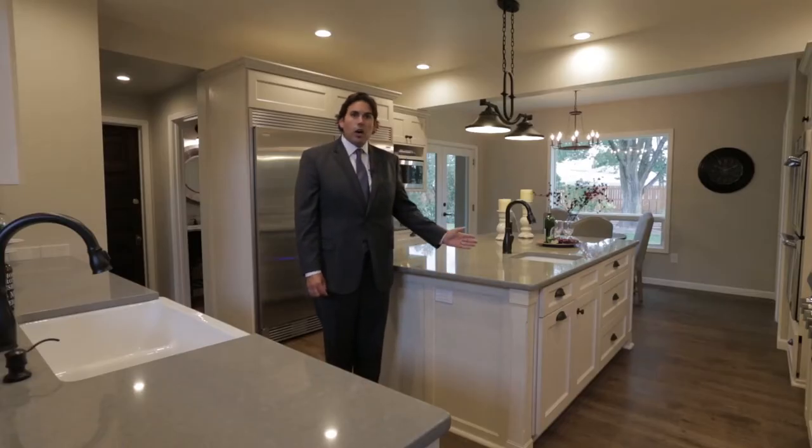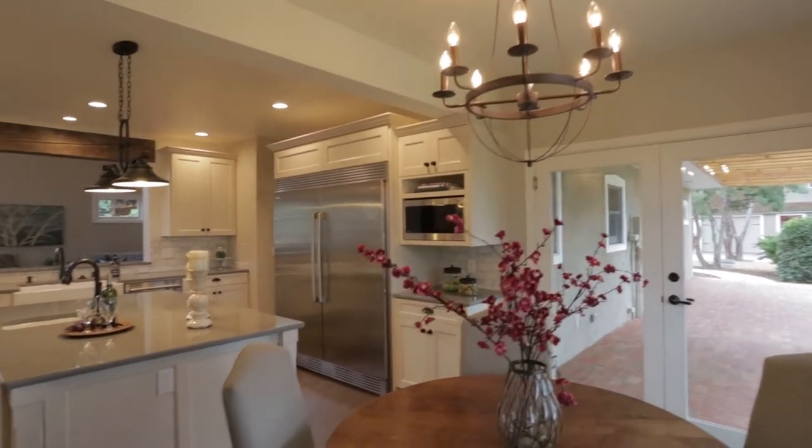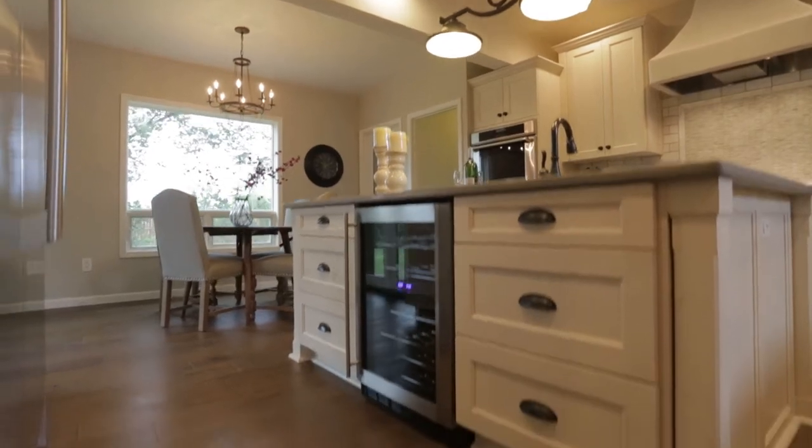a double oven, a wine refrigerator, a full built-in refrigerator freezer, and a dishwasher. This kitchen also has a generously sized walk-in pantry and a full wine cellar to store your precious vintage.